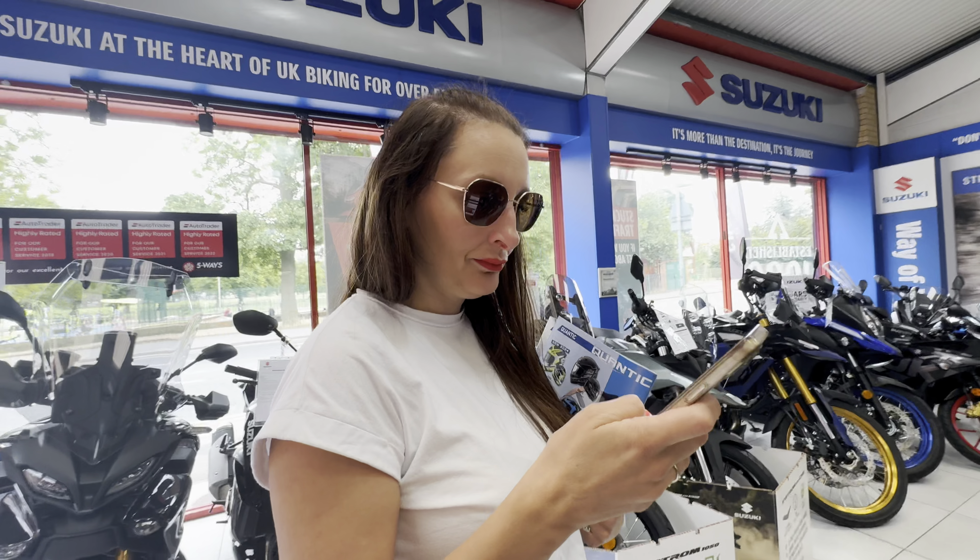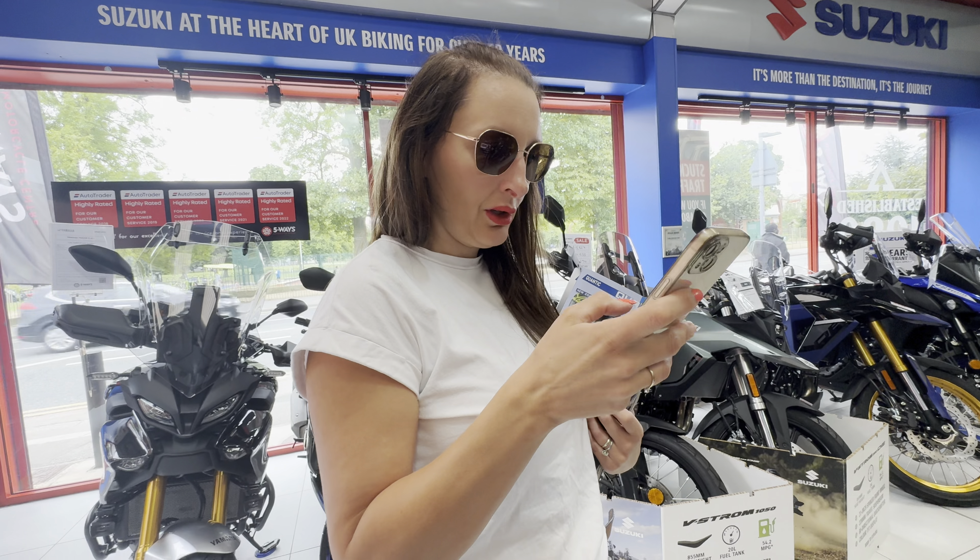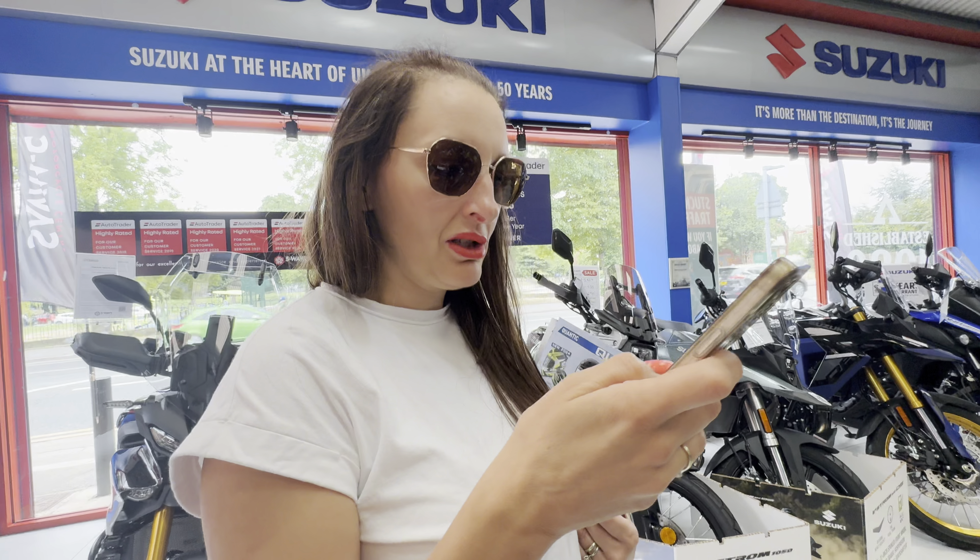Found it! You found it? £429.99. Bargain. RI Quantic rear helmet. So we're off to B&M now. There's no motorbike riding going on today - well, maybe there is in a bit. We've just been to Five Ways, sorted the helmet out.